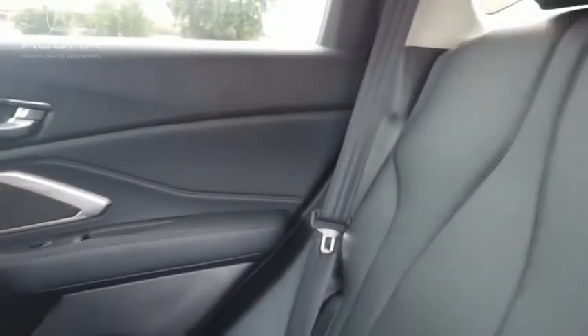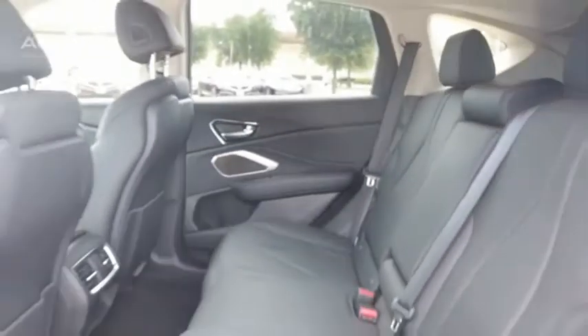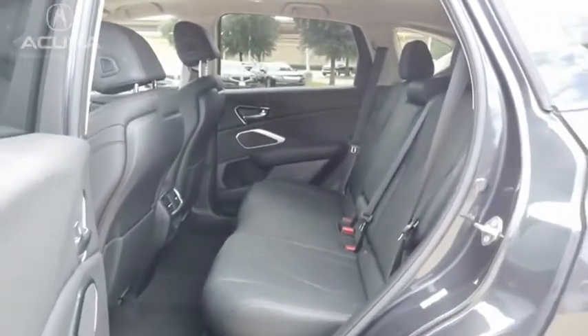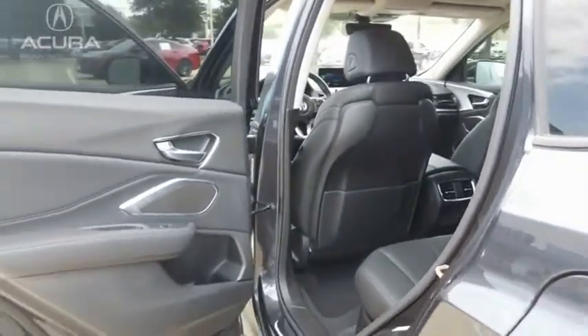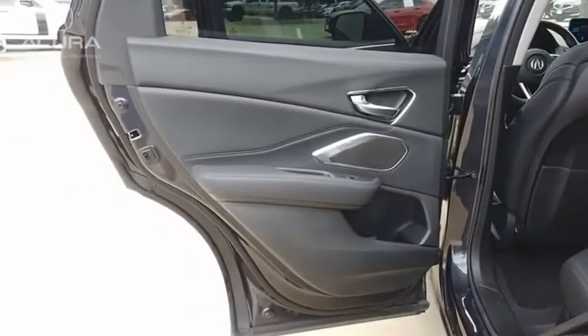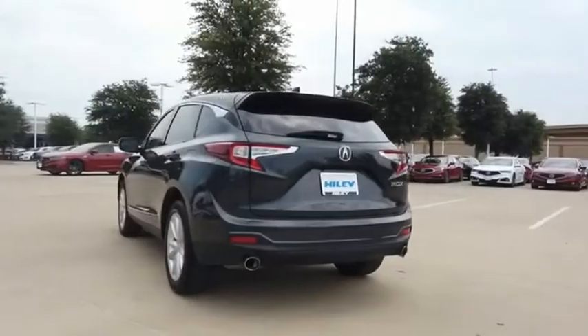Viewed as Acura's answer to BMW's sporty X3, the RDX offers a stylish interior, plenty of sport, and a nice amount of utility. Is love at first sight really possible? Let us know when you stop in.